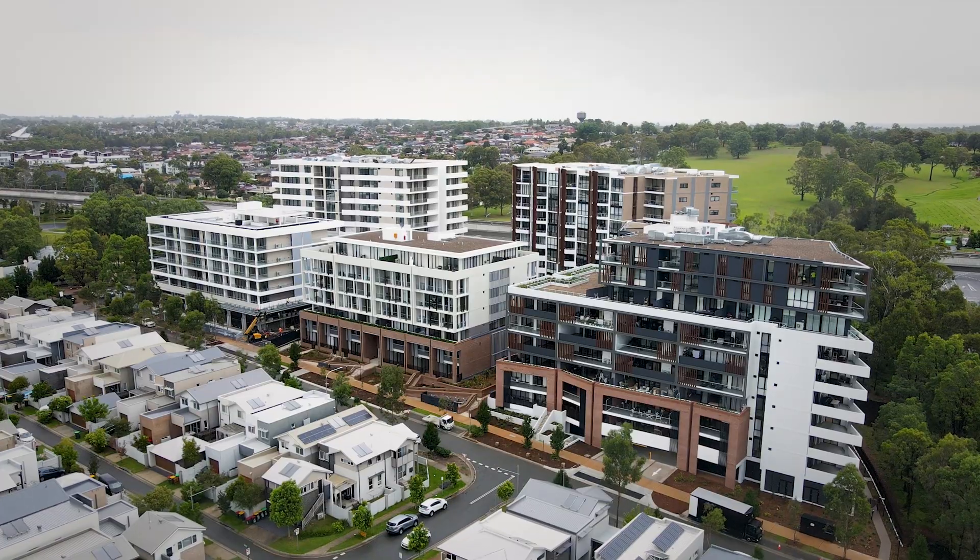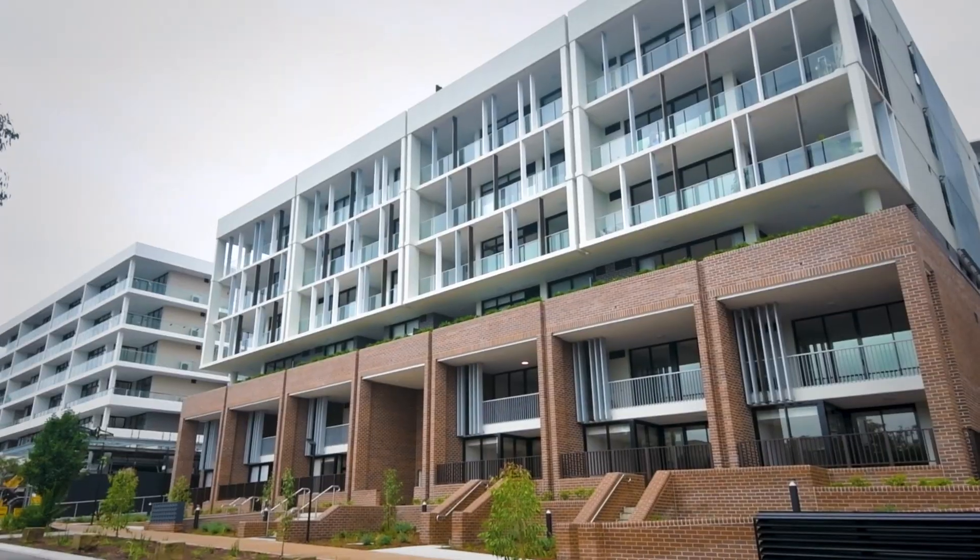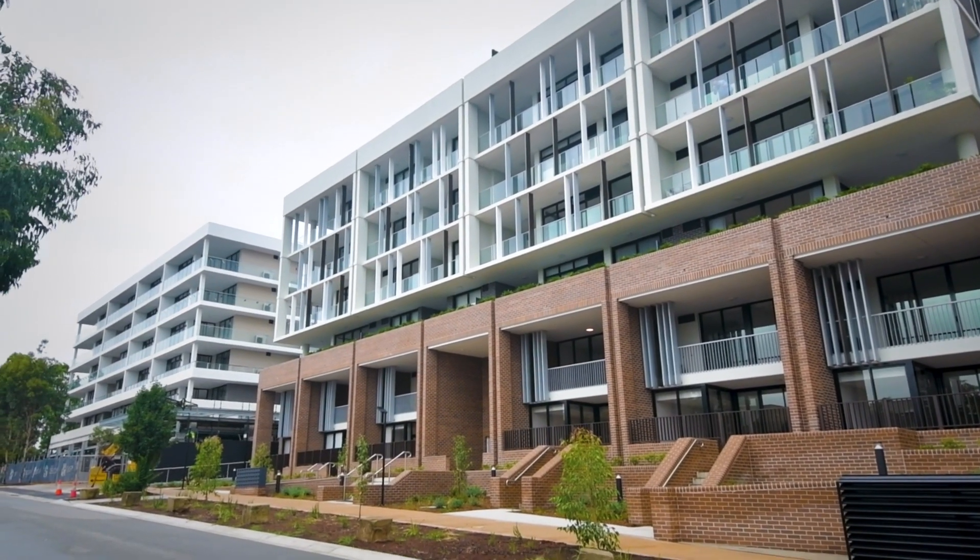Since the last update, we've had the completion of stage one and residents moving in. Over the next couple of weeks we've got the landscaping works to continue on with, external awning, and civil works along the ground floor.